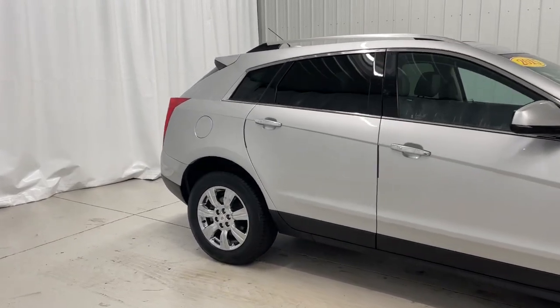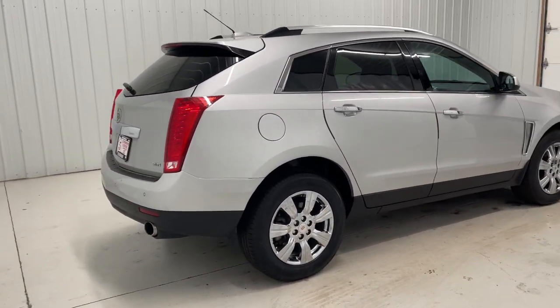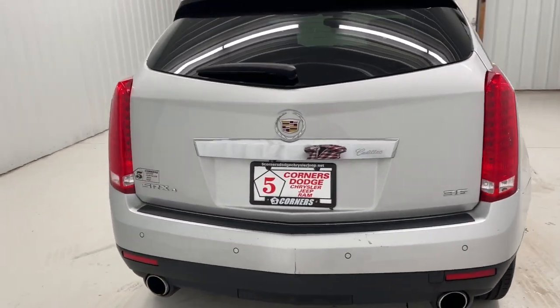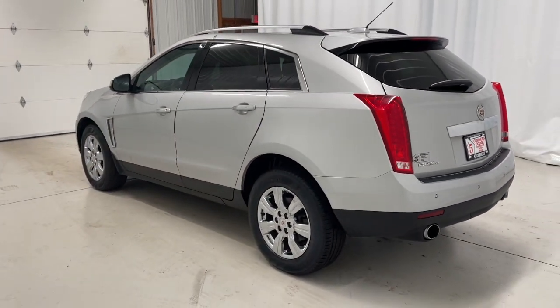Sculpted lines and a quiet cabin soothe your mind, while the latest safety and infotainment tech keeps you secure, focused, and entertained. All you need to do is relax and enjoy the ride. These are just some of the great options this vehicle comes with.